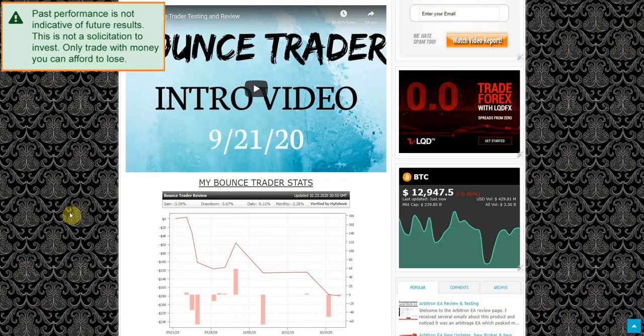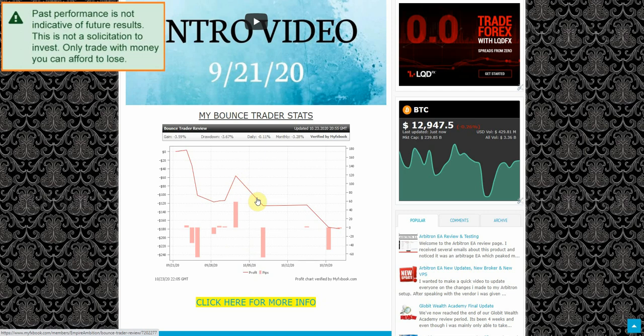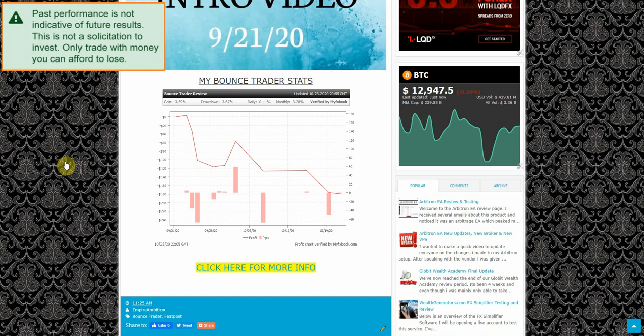As you guys can see, things continue to go down unfortunately. We started out up here at zero and we have continued to lose money. There was one week where we looked like we started to come back, but since then we haven't had much traction to climb out of this hole. At present we are down 3.59 percent.